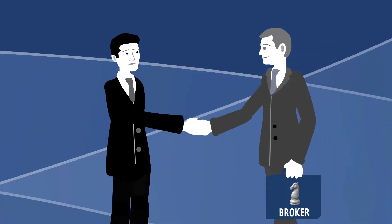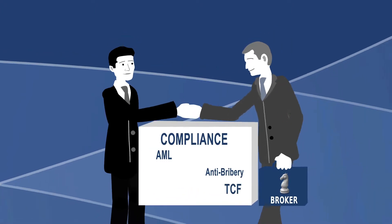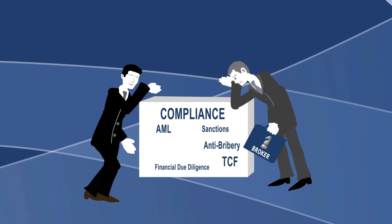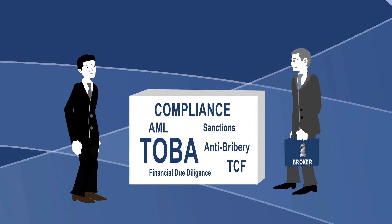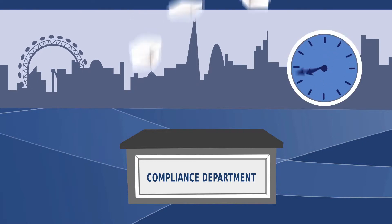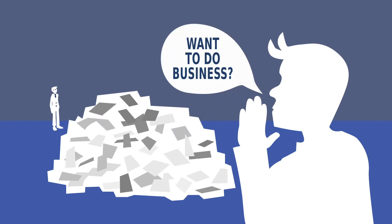Just because you are a Lloyd's broker doesn't mean that you can do business with any Lloyd's syndicate. There are stringent internal systems and controls to be implemented. Compliance departments must run comprehensive due diligence checks on all counterparty relationships and execute terms of business agreements before productive business dealings can be approved. Up until now, this has involved time-intensive manual and paper-based processes that have made it more difficult for underwriters and brokers to do business.